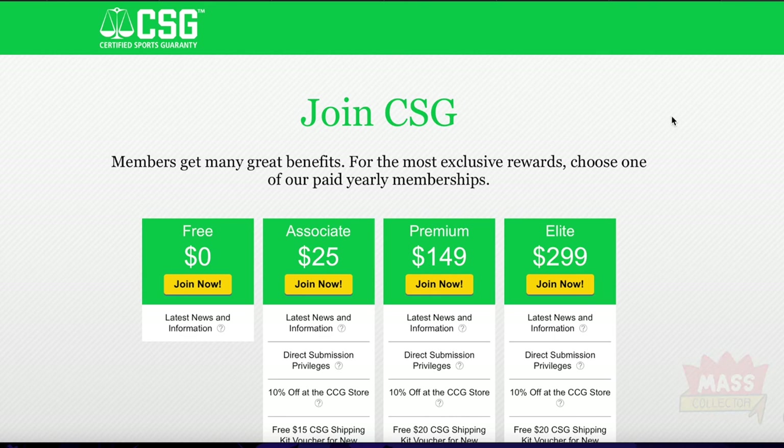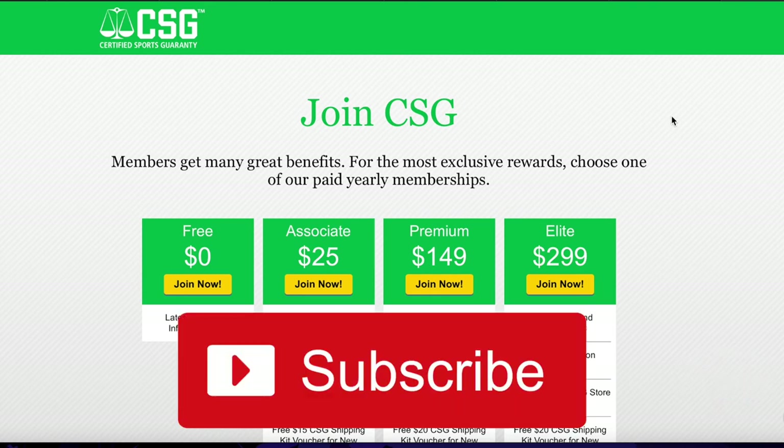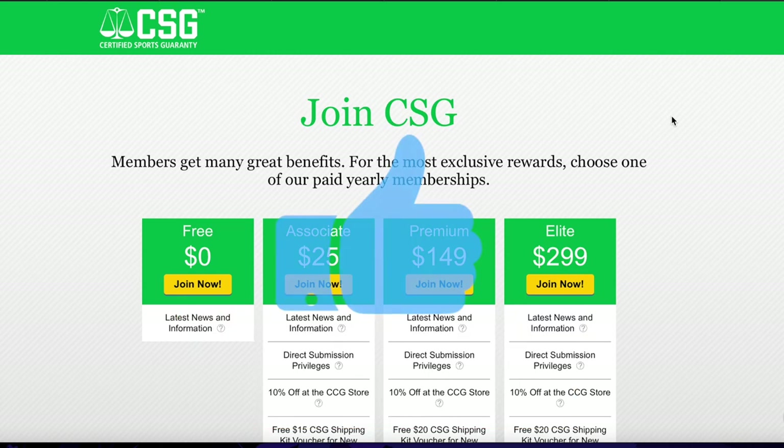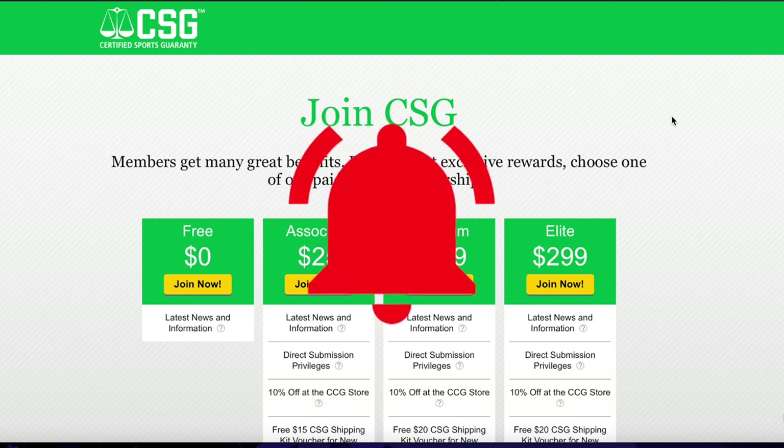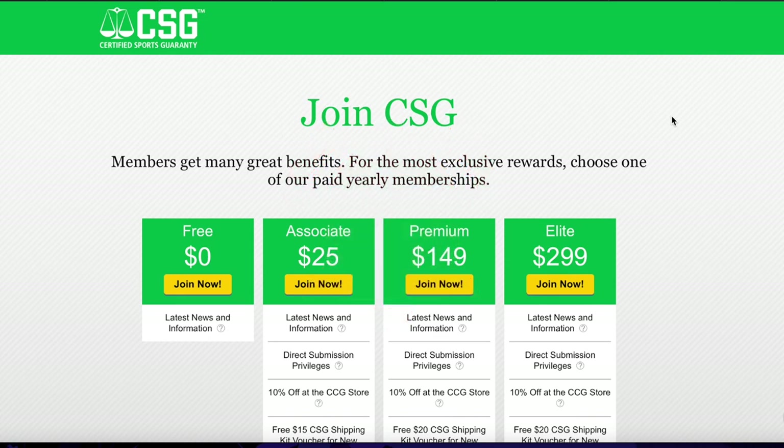Hope you enjoyed this video. If you're not subscribed, please think about subscribing if you're enjoying this content. Like the video, give it a thumbs up, and hit the bell for notifications. Leave a comment — are you guys members of CSG? What do you think of them? I really like their slabs after seeing them in person and definitely want to submit some stuff to them.